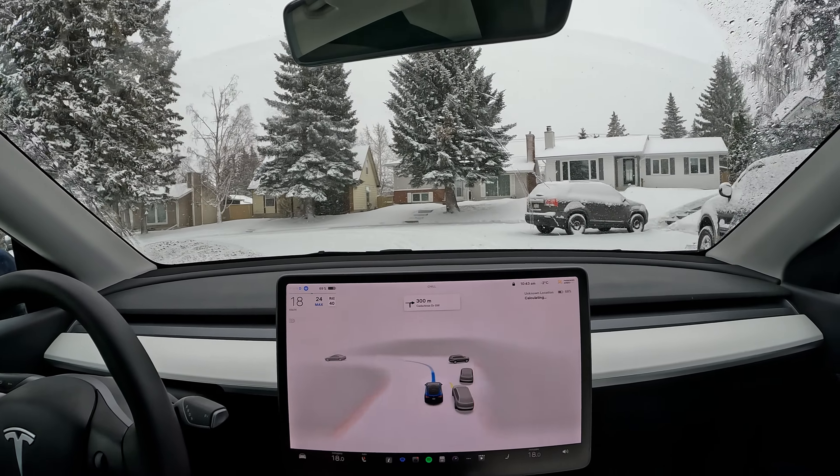We've got a car coming up from the left and it can see it really well — it's just giving way for it. Nicely executed. And it was able to see it on the visualizer. So that's really cool.